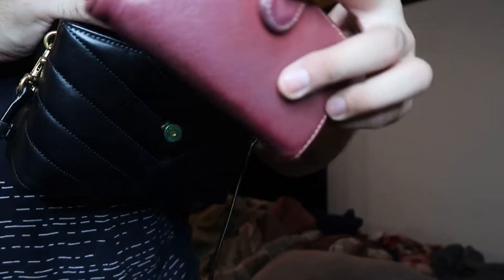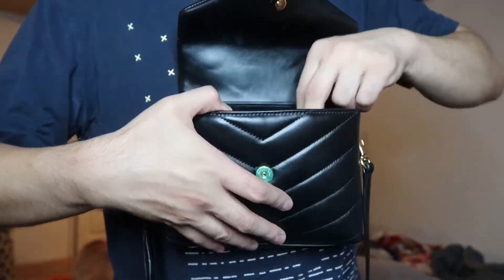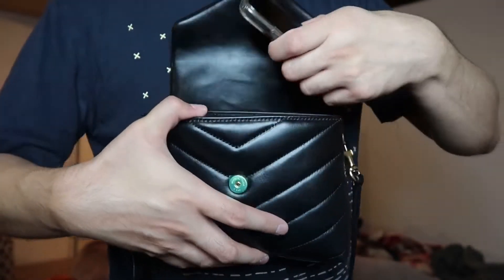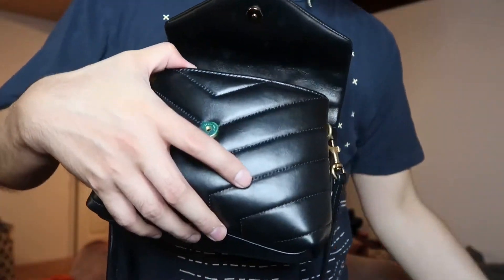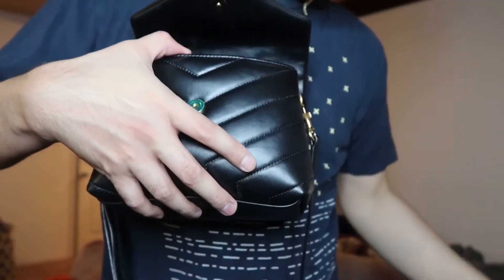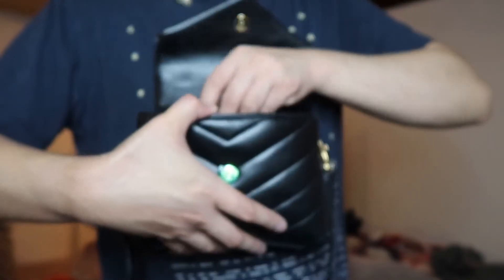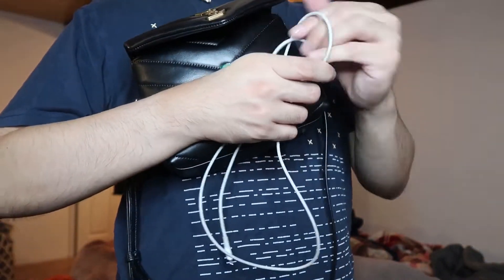I'm going to open it and show you what I can fit inside. First, my wallet — this is my five-dollar wallet — putting it in here. It fits really well. Then my iPhone X — putting it in too, fits really good. And my car keys. And then my lipstick and lip glosses. Let's also try the charger.